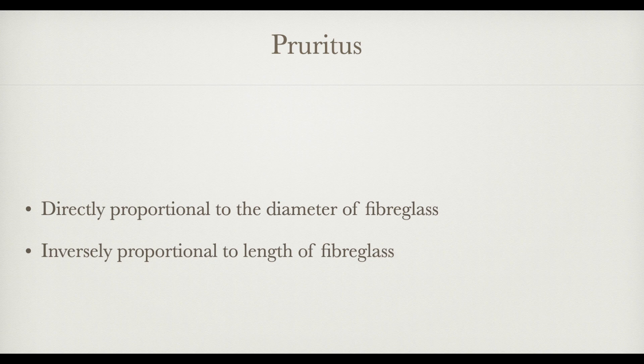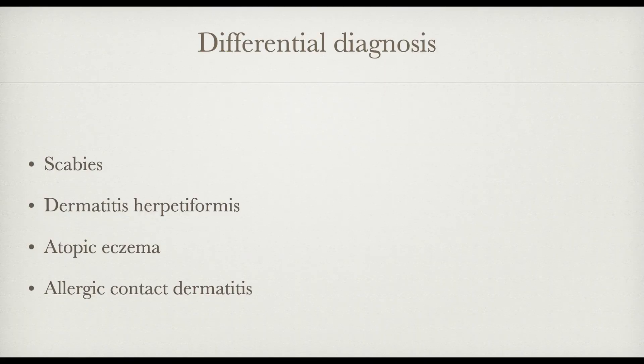The pruritus is directly proportionate to the diameter of the fiberglass but inversely proportionate to the length of the fiberglass. Fiberglass dermatitis has an acute onset. Differential diagnosis includes scabies, particularly when lesions occur in the webs of the fingers, and other ectoparasitic infestations; dermatitis herpetiformis when grouped vesicles occur; atopic dermatitis; and allergic contact dermatitis. Unlike fiberglass dermatitis, allergic contact dermatitis takes 10 to 14 days for sensitization to develop, whereas fiberglass dermatitis develops within a few days. Patch testing is positive in allergic contact dermatitis while it is negative in fiberglass dermatitis.